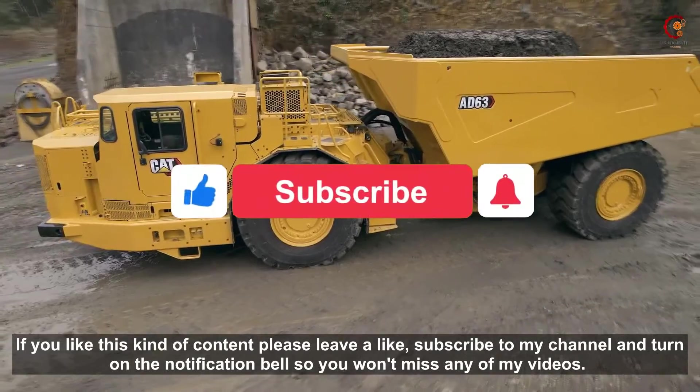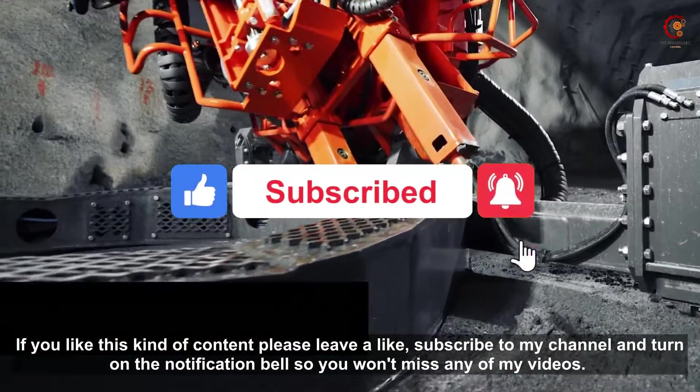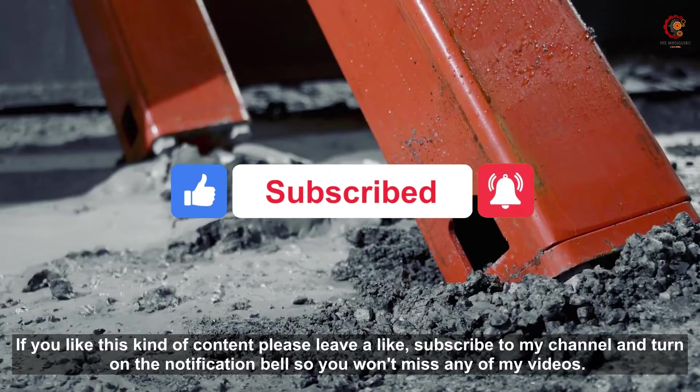If you like this kind of content, please leave a like, subscribe to my channel, and turn on the notification bell so you won't miss any of my videos.